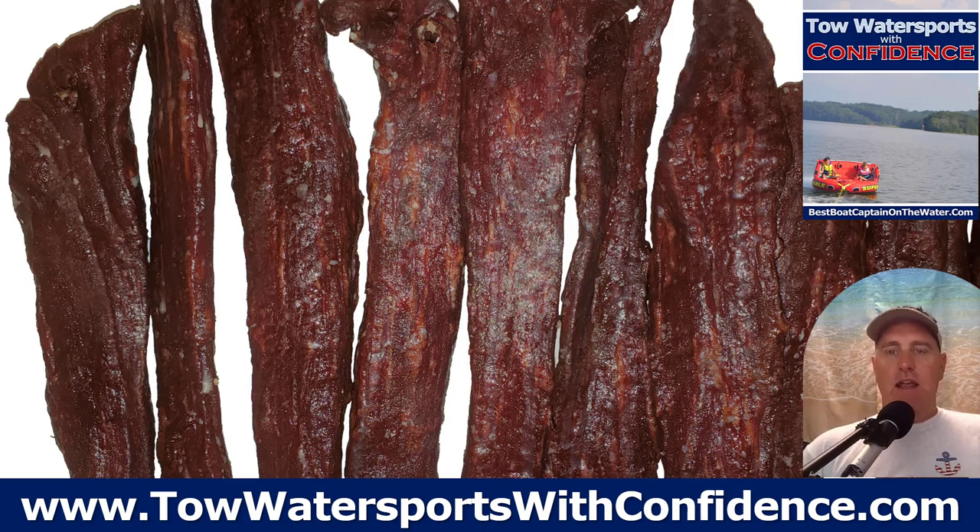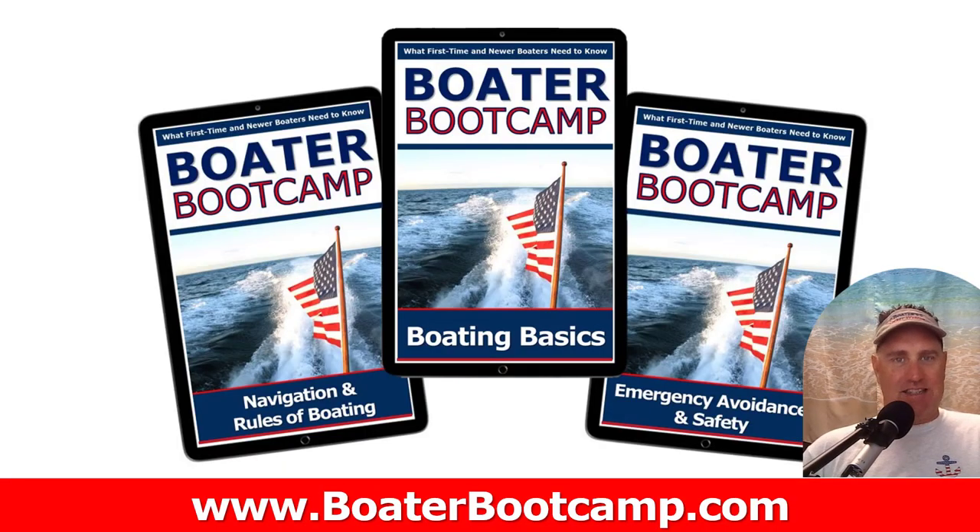Jerky. Beef jerky is a huge favorite for us — it's just a nice snack with some protein. Our family friends who owned a meat store in Nebraska called Big Meats, the Hankey family, made the best deer jerky. Since I was five years old, we've been eating jerky on the boat, and it's just a great snack.